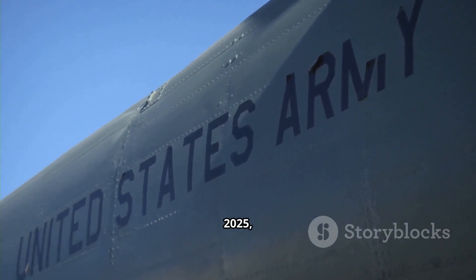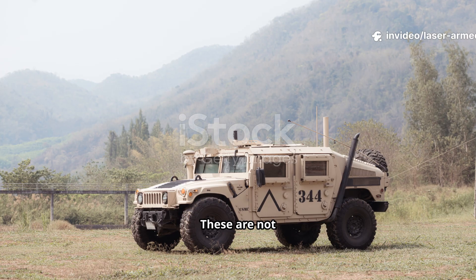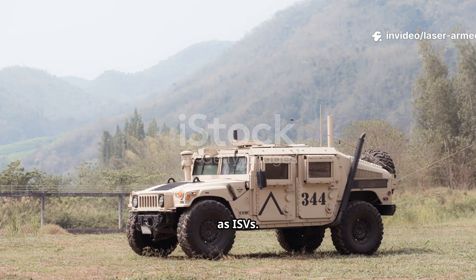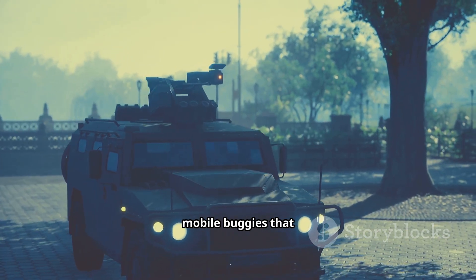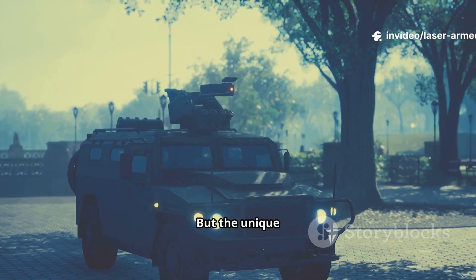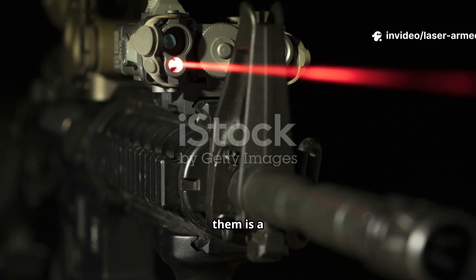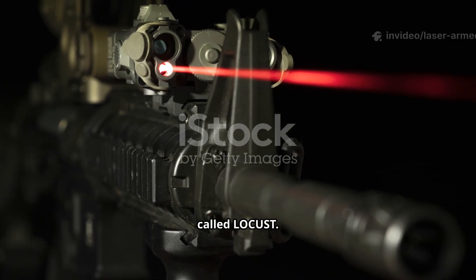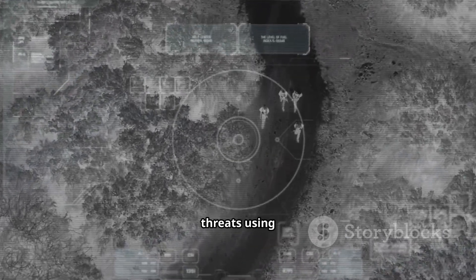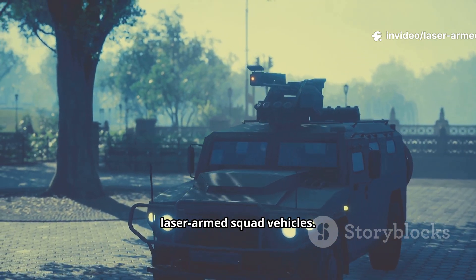On September 3, 2025, the US Army received two prototype vehicles from a company called AeroVironment. These are not massive tanks or big armored vehicles, but lightweight infantry squad vehicles, also known as ISVs. They look like fast, mobile buggies that can carry nine soldiers and can be easily transported by aircraft or even helicopters. Mounted on top of them is a 20-kilowatt class laser weapon system called LOCUST, which can detect, track, and destroy drones and small aerial threats using concentrated beams of energy. That's why people are calling them laser-armed squad vehicles.